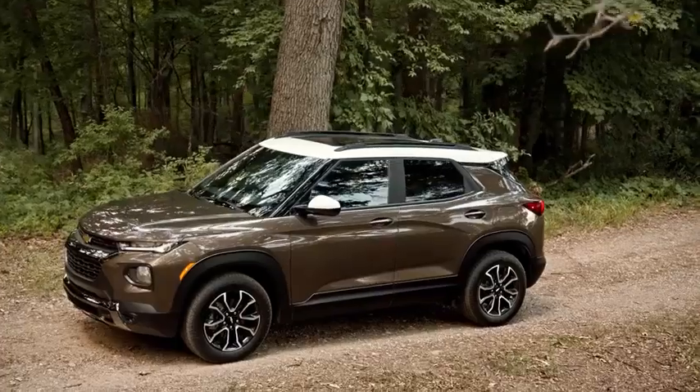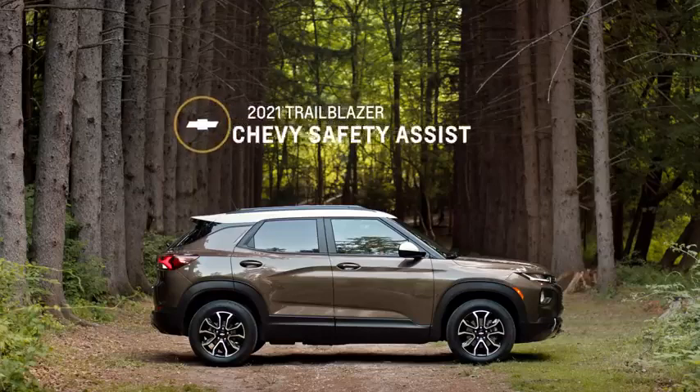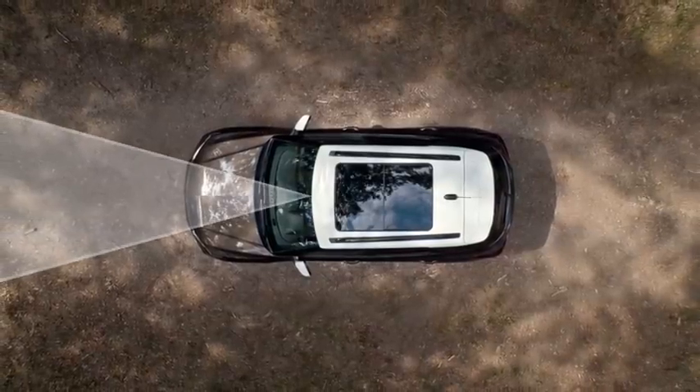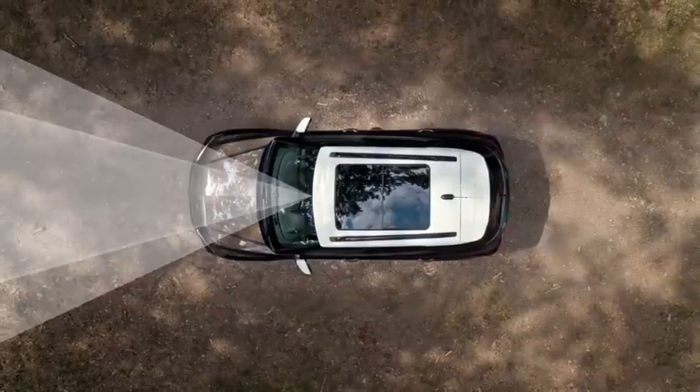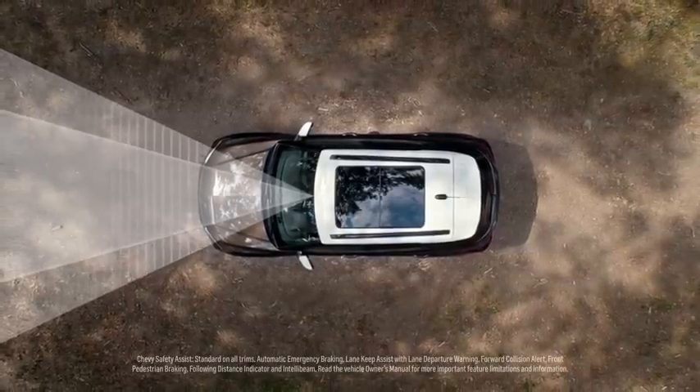Safety is important in any vehicle. The all-new Trailblazer comes standard with Chevy Safety Assist, which includes automatic emergency braking, front pedestrian braking, lane keep assist with lane departure warning, forward collision alert, following distance indicator, and IntelliBeam.